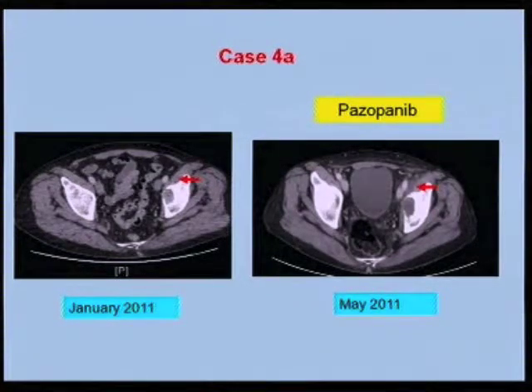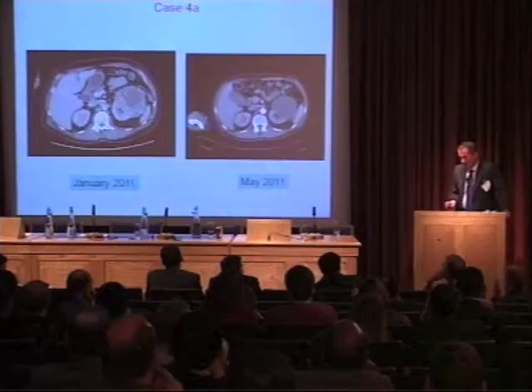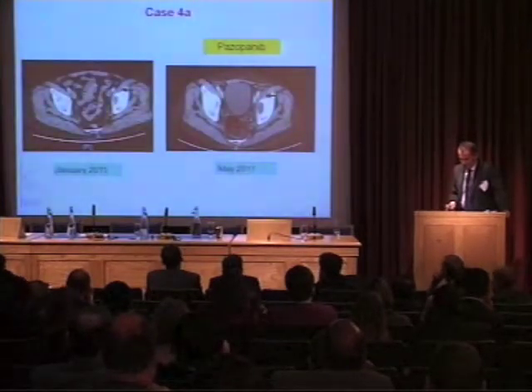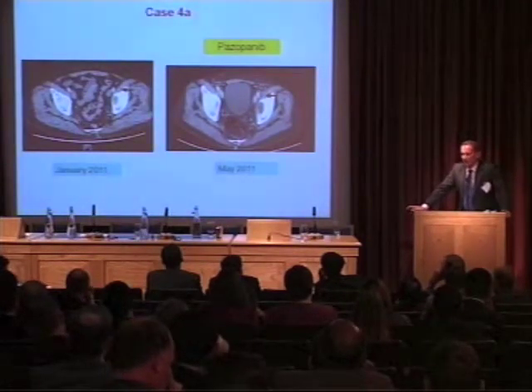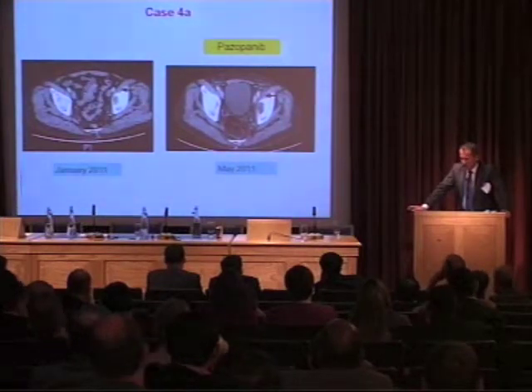RECIST criteria were primarily developed for chemotherapy — can you apply the same RECIST criteria to TKIs, or does the criteria need to be different? He did have a nephrectomy, and it showed almost complete necrosis in the tumour — virtually no live tumour in the specimen. He made a very rapid recovery and continues to tick along on treatment.